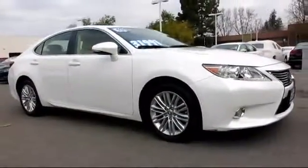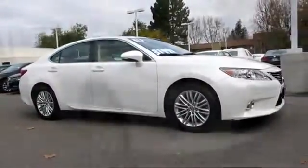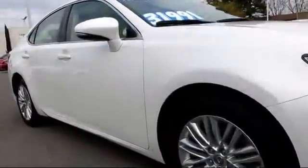It comes equipped with Sirius XM satellite radio, power windows, heated seats, traction control, tilt steering wheel, and daytime running lights.